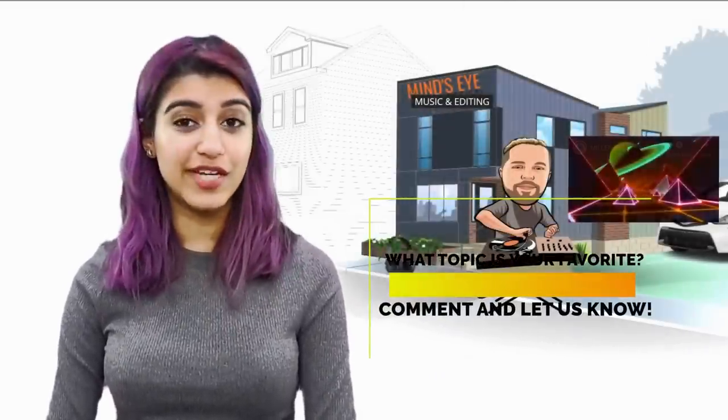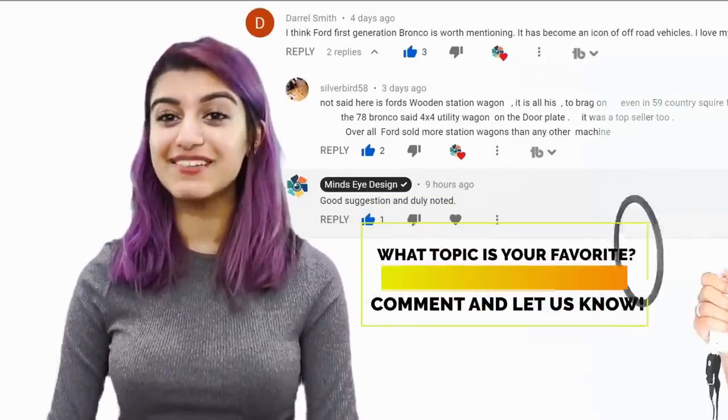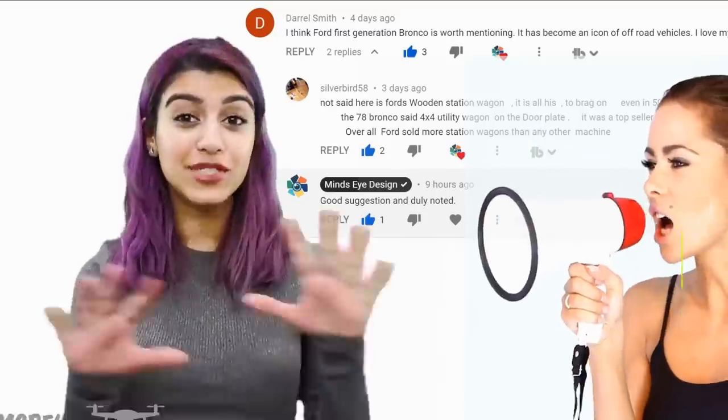If you have an idea for a future video, leave a comment and let us know, and if we use your idea, we'll give you a shout-out in that video.